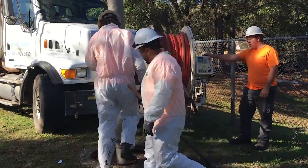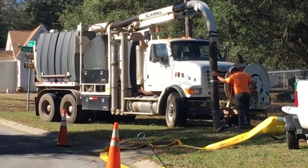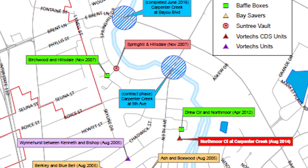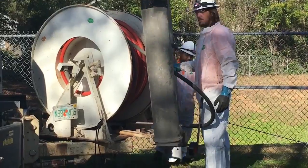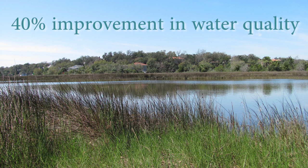The stormwater assessment study completed in May of 2000 gave the City of Pensacola a game plan to address stormwater runoff and infrastructure. These stormwater vaults were an essential recommendation from that study. The vaults cost anywhere from $50,000 to $150,000 depending on unit type and size. Offset by the stormwater utility fee, 83 of these vaults have been installed, with 21 serving Carpenters Creek. As a result, there has been an approximate 40% improvement in water quality for Bayou Tahar over the past decade.